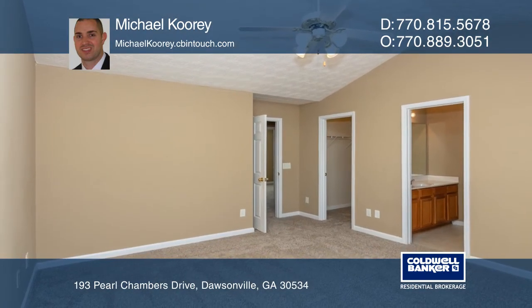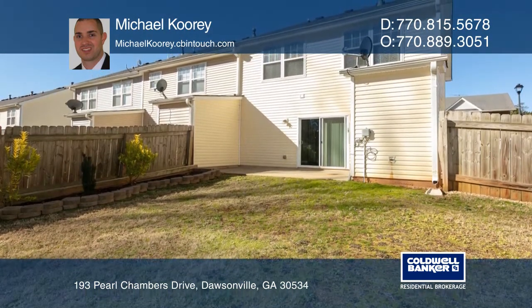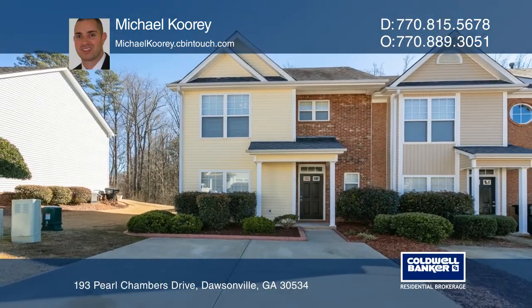Relax in the private backyard with a patio and views of the creek, great for entertaining. Schedule a time to tour your new home today by calling Michael Corey.